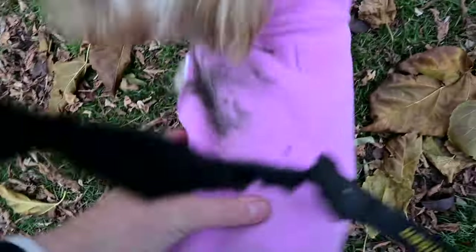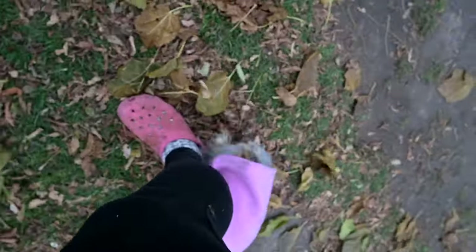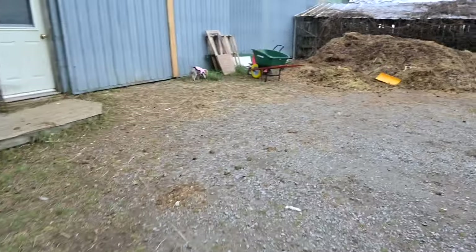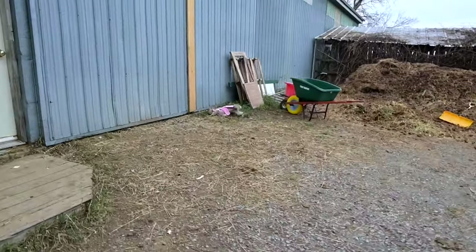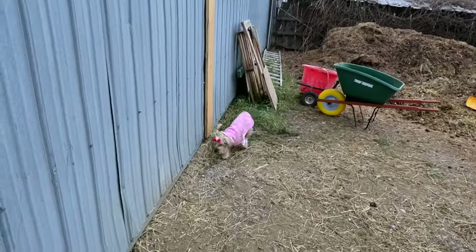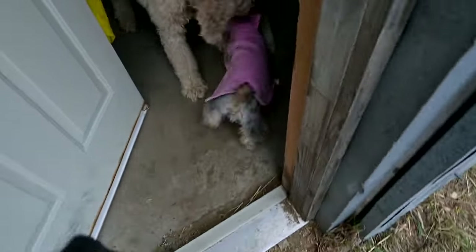Look at her coat! That is what happens when I try to make Ellie look cute. She has a bow in her hair — she's just not a bow girl, or a coat girl. It's cold out here and she got her other sweater dirty anyway.